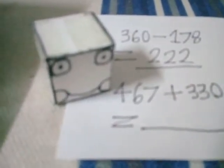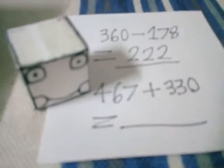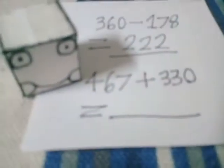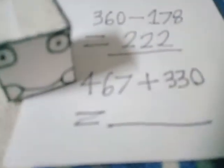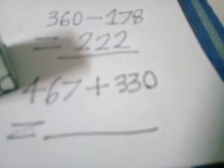Now, let's do the final exam. Once it's finished, you can go home. Once you finish, you have to go home and rest yourself. Play a video game — actually, you cannot play that. How bad. But anyway, let's do this: 467 plus 330 equals to — what?